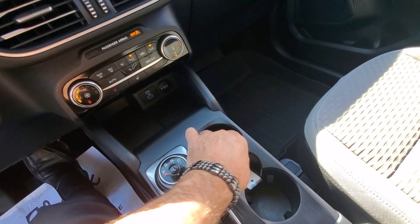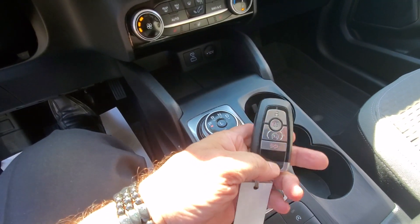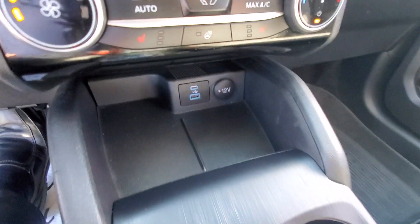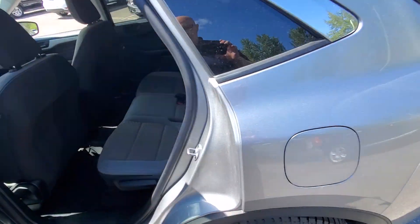The vehicle also has remote start on the key fob — a little button here you press twice to turn the vehicle on and off. There are USB ports down below as well.